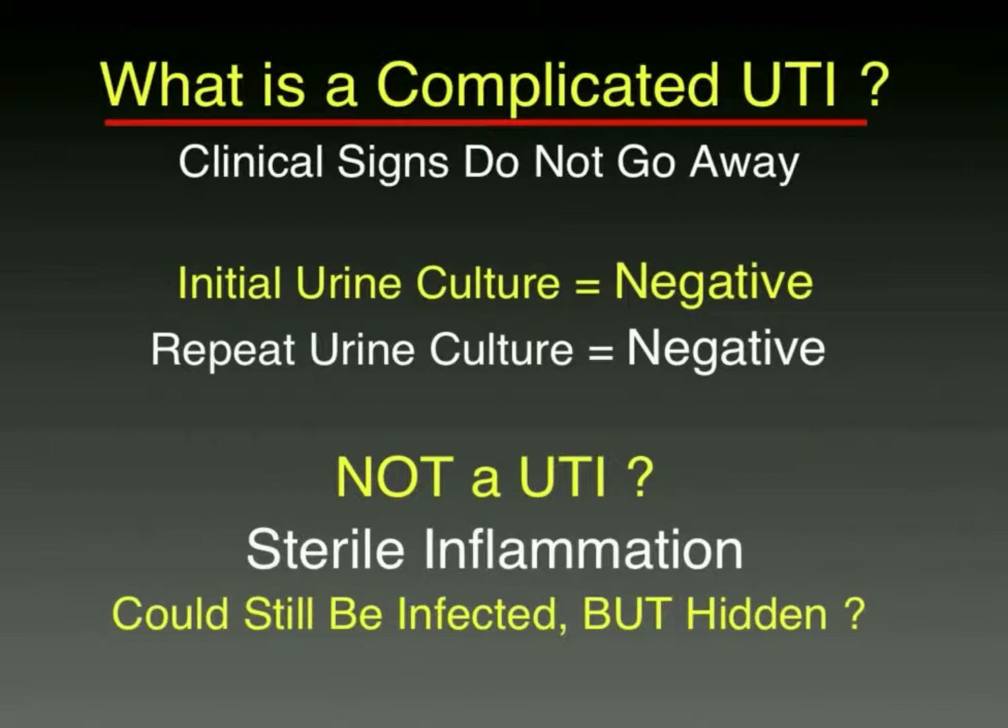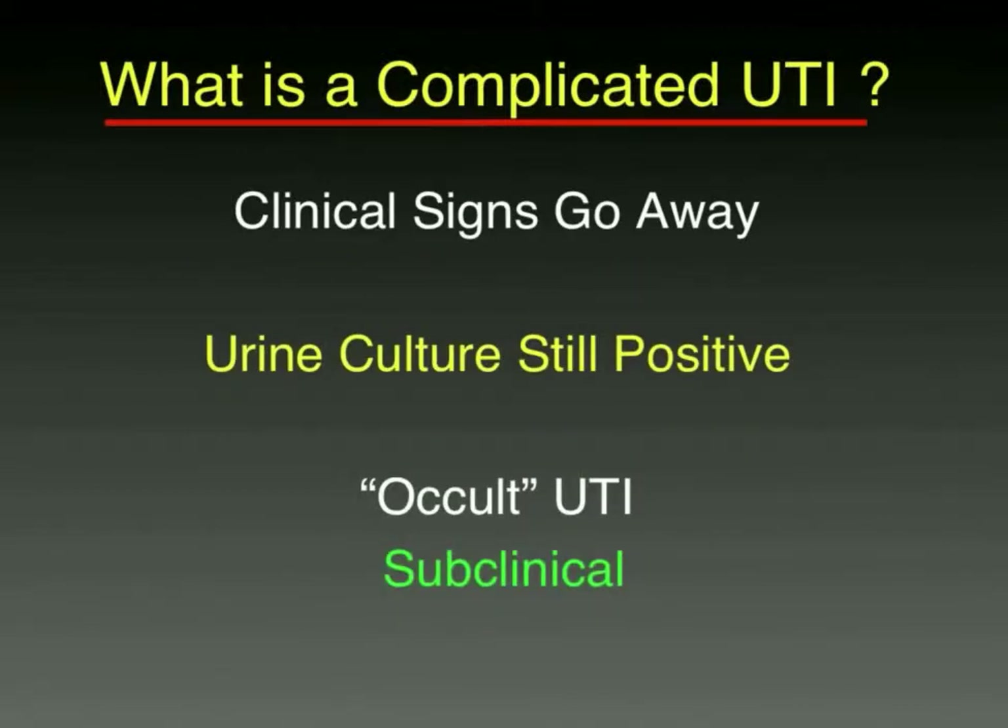What if the clinical signs don't go away, the initial culture was not positive, and the repeat culture is still negative? It's probably not a urinary tract infection — maybe it's sterile inflammation. Could they still be infected but hidden? That's always a possibility but really hard to prove. If the clinical signs go away and the culture is still positive, we refer to that as an occult or subclinical urinary tract infection, which we'll deal with at the end of this session.